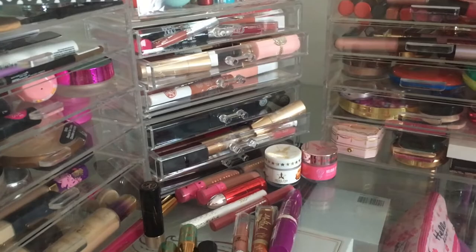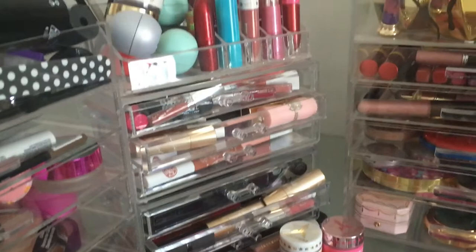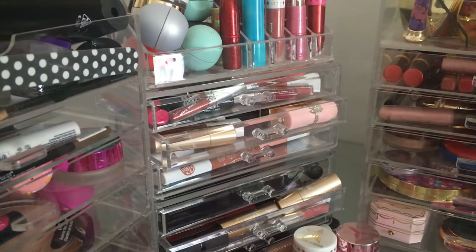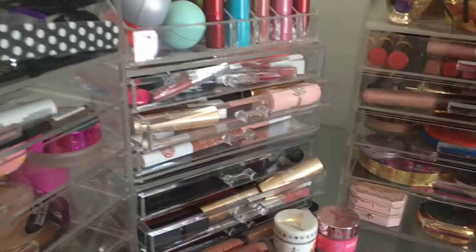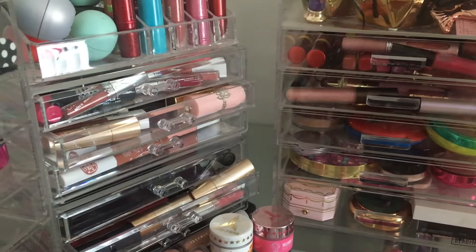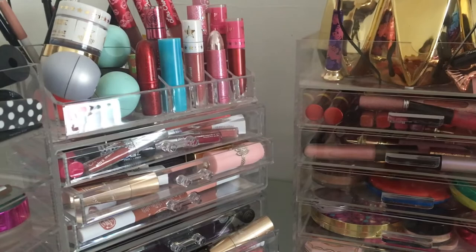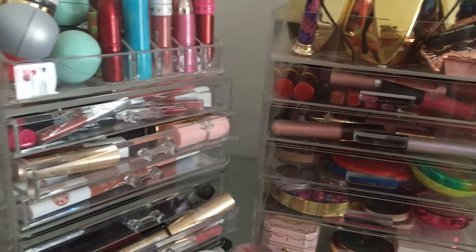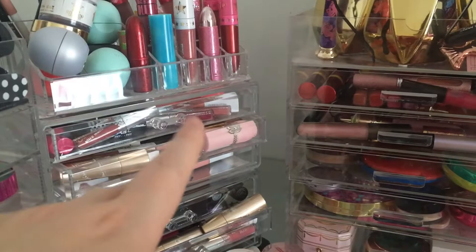Hello, my name's Shale and welcome back to my channel. I mentioned in my last video, which was my panning video, that I would be doing my declutter of lip products, and so that's what I'm here to do today. This is going to be pretty similar to my eyeshadow palette collection in which there's quite old stuff in here — it's quite retro.